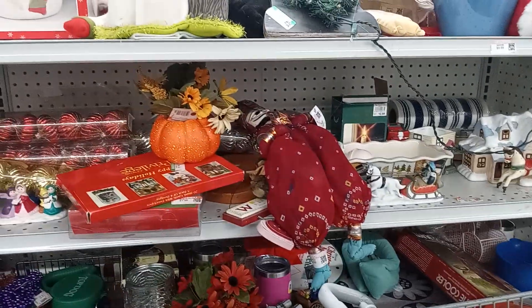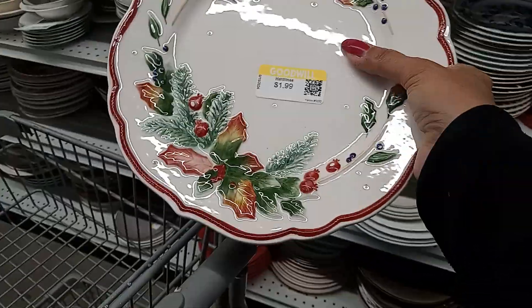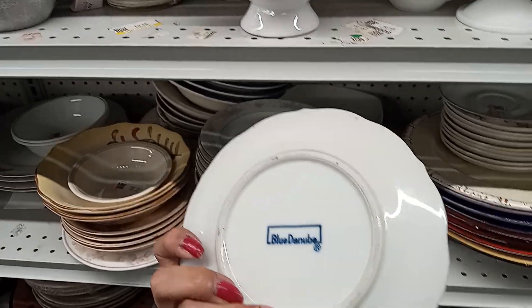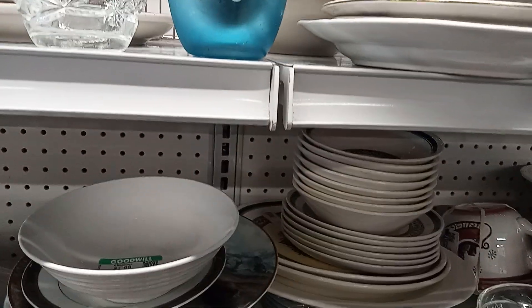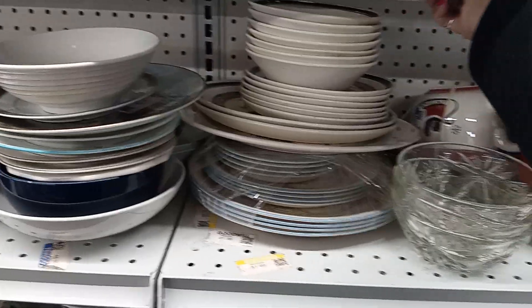I'm looking here at the Christmas decor — let's see what they have. Here I am in the hard goods section and guys, I see so many nice sets of dishes. I love this one but they only have one, and it's $1.99 — festive for Christmas coming up. Everything I found is just one piece; I cannot find a complete set. They only have two of these, and I could do a setting for two, but I want to find a complete set.